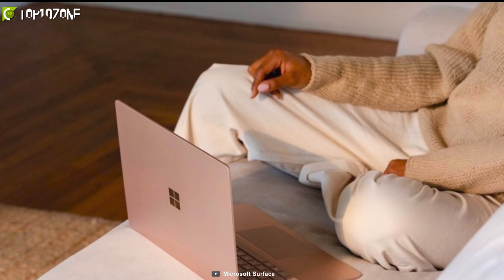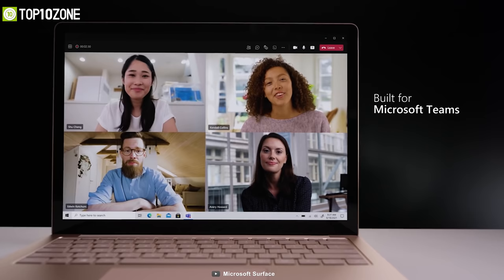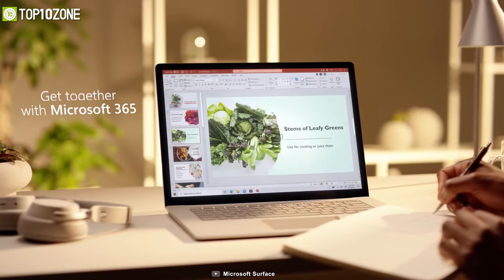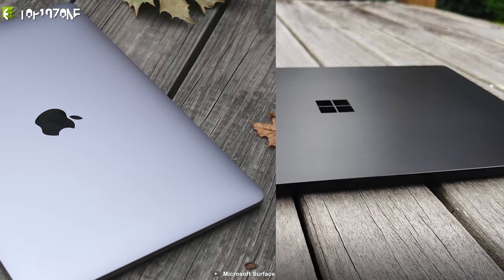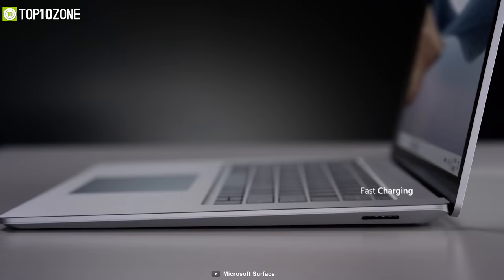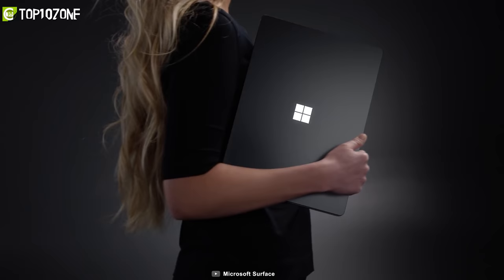Both variants boast a 2K touch display with a 3:2 aspect ratio so you can view more of your documents and websites without scrolling much. Since it's a business laptop, its HD camera and dual studio microphones will make you look and sound your best during video conferences. One of the striking features is its superb up to 19-hour battery life, putting the Surface Laptop 4 in head-to-head competition with the latest MacBook Pro. Overall, if you're a professional who needs power, portability, and efficiency, this is a sweet deal.